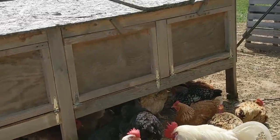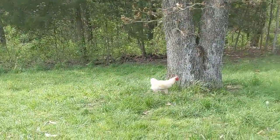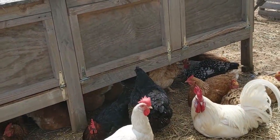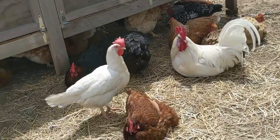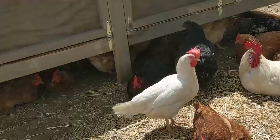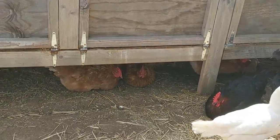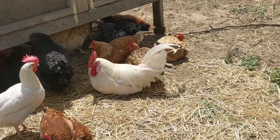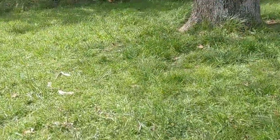We got these brown ones with a different rooster. They were all hurt — missing feathers and not looking good. There's the rooster that they came with. They were missing feathers, eating each other's feathers because they weren't getting fed. So we got them, and now they're pretty good.